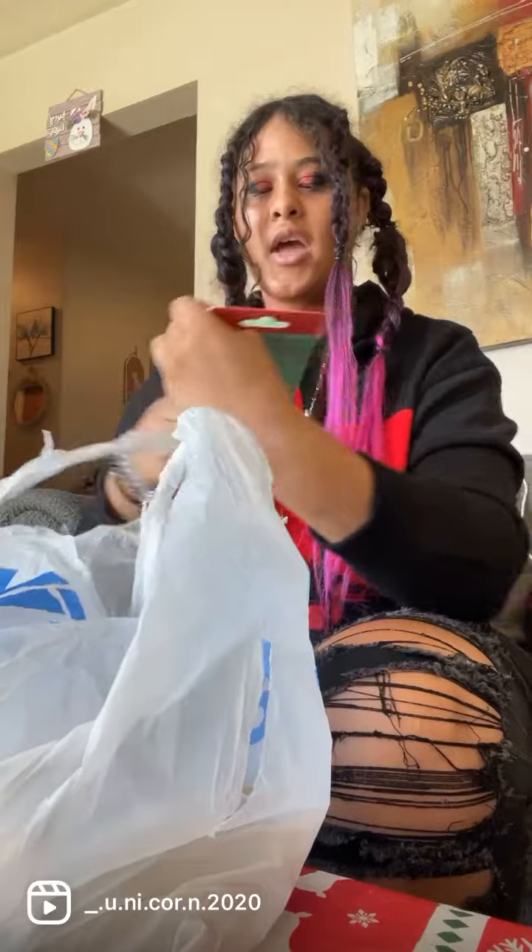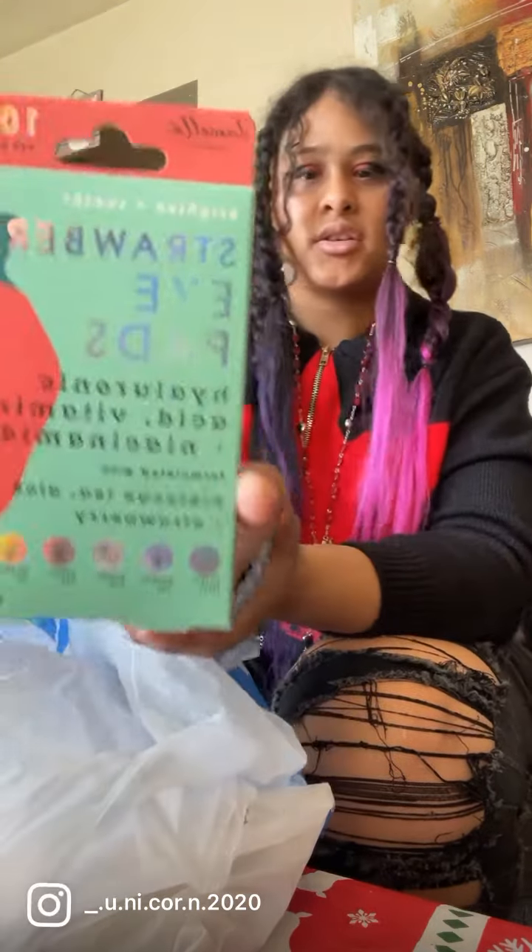I'm going to be doing a haul, so I'm going to show you all the stuff that I got. From Five Below, I got these cute strawberry eye package — so cute, I want to try them out.